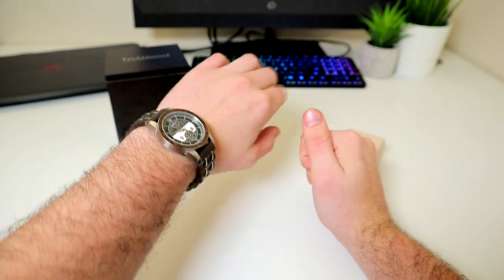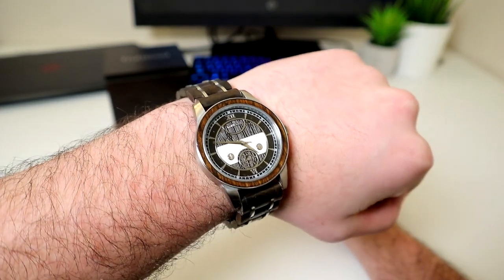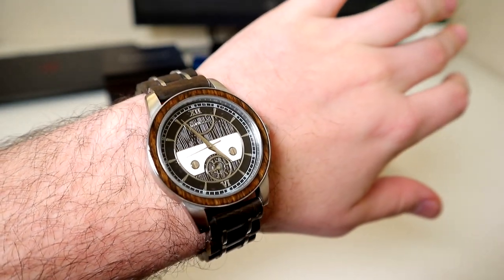Being so lightweight makes wearing it for hours and hours on end a breeze. Even after a full day's use you won't feel any real impact on your wrist. The size of this watch for me is perfect.